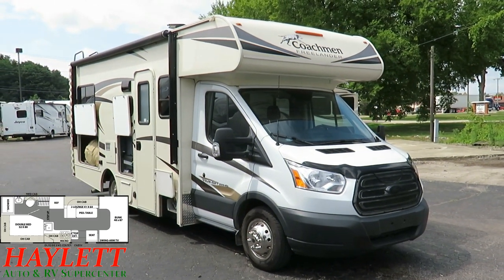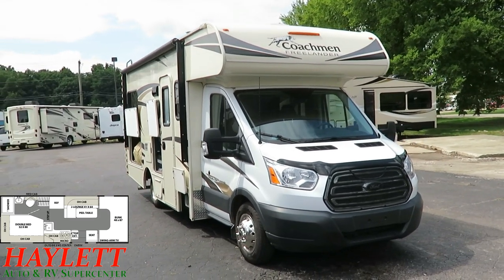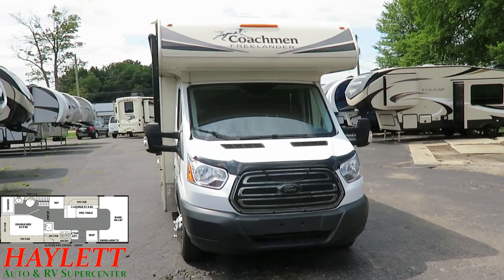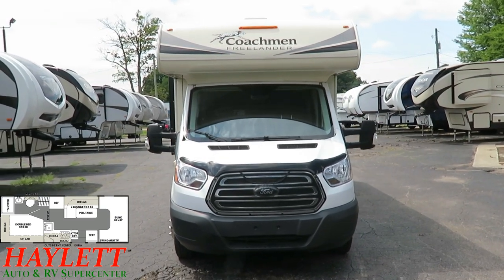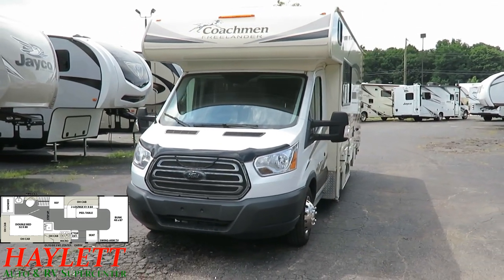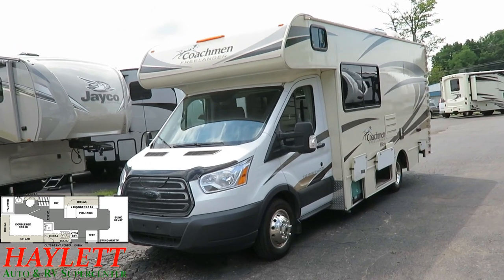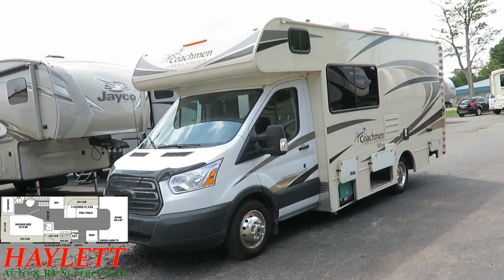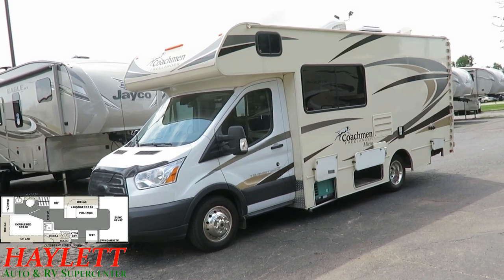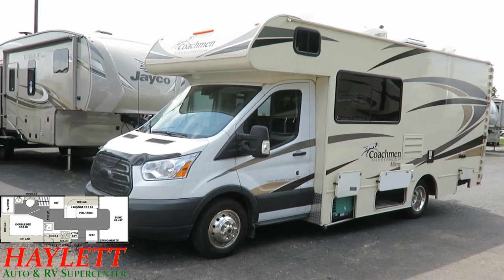As Coachman does with most of their lamination, below the fiberglass skin you're actually going to find a layer of material called Azdel. We're super familiar with this here at Haylot RV, being a dealer of Coachman's laminated ultralight products — the Freedom Express and the Apex. It's a composite resin material — lighter weight, and the material itself cannot rot, mold, or mildew. It's a good longevity item to have in a coach, and with all the care the previous owner put into this, he never would have had to worry about it.